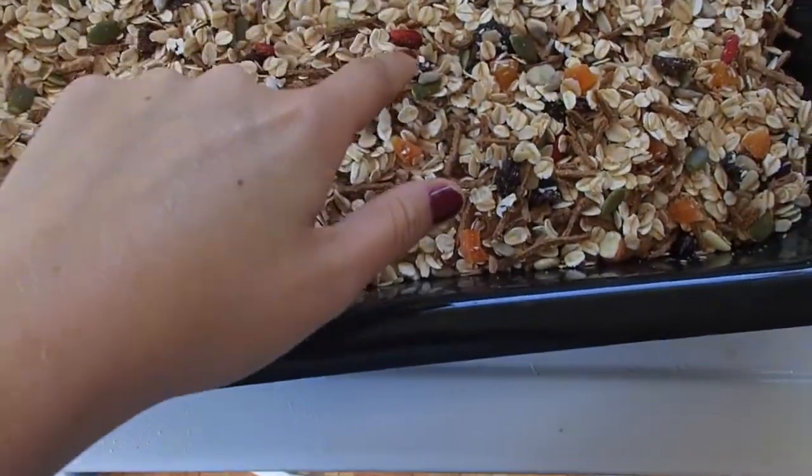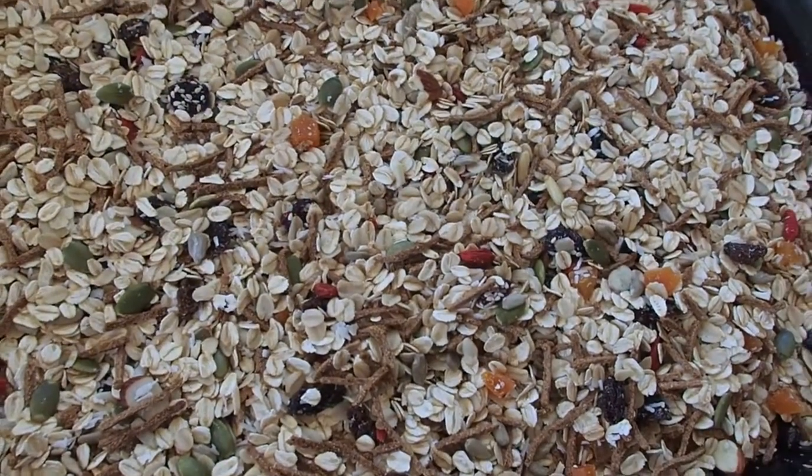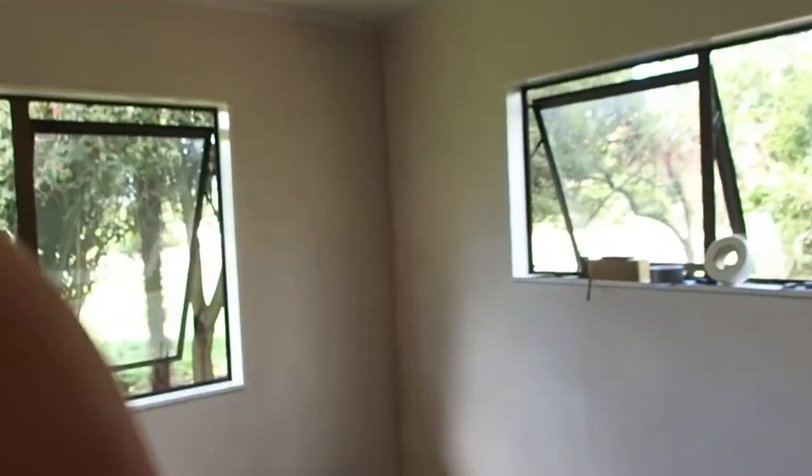I've just pulled some hot toasted muesli out of the oven which looks really nice and colourful - full of fruit. There's goji berries, apricots, raisins, and some cranberries too. Ben has just plastered another wall in the bedroom which I think he's just finished. I'm going to go do some washing and maybe make some courgette pickle.